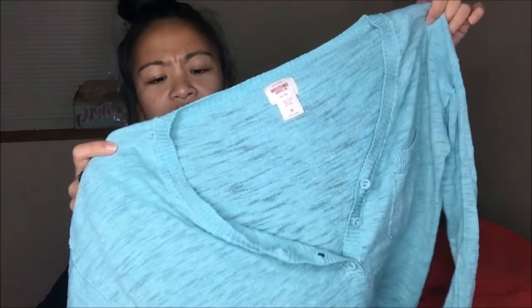The next thing that I got is this long-sleeve shirt with sweater-like material and two buttons in the front. It is a medium — it's Mossimo, so this is from Target. 25 cents.